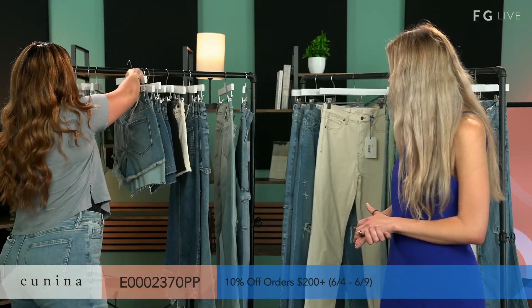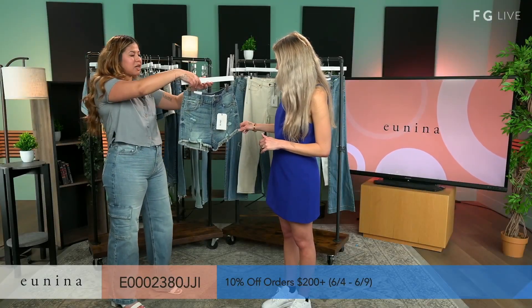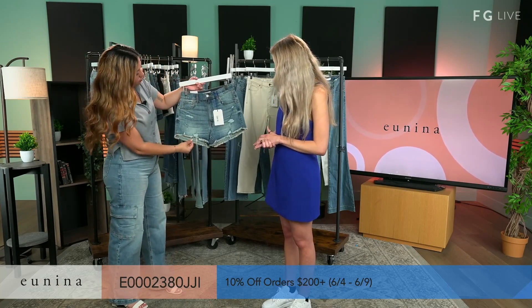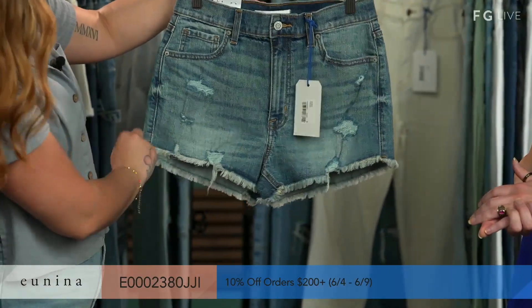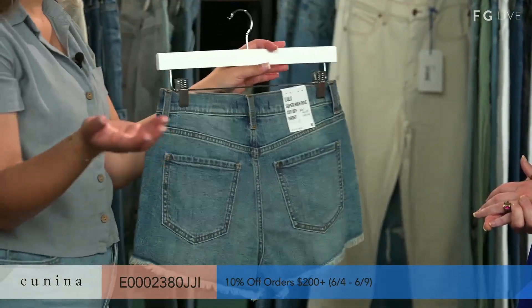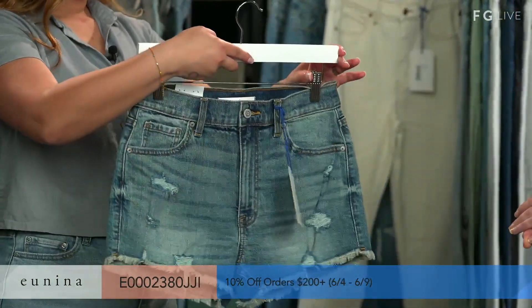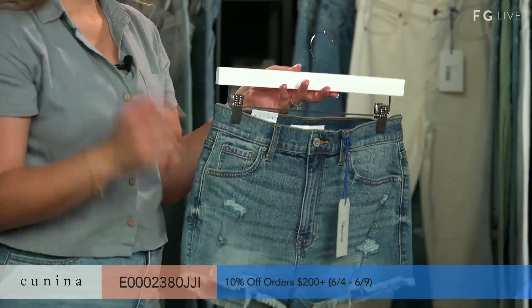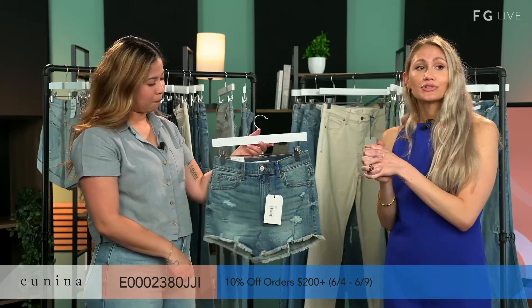Up next, we have our Lulu Super High-Rise in color Gossip. And this has been one of our best sellers. It has a fray hem with a little distressing, whiskering — just very cute for the summer. Fourth of July is just around the corner, so you might want to get your customers in with shorts. Take advantage of the deals for today through the 9th — 10% off orders of $200 or more.